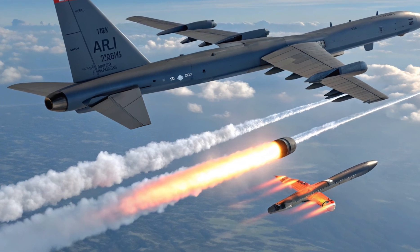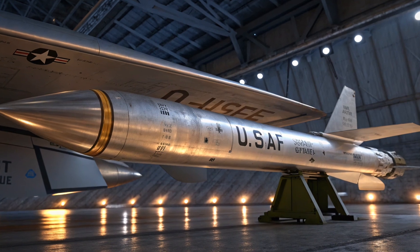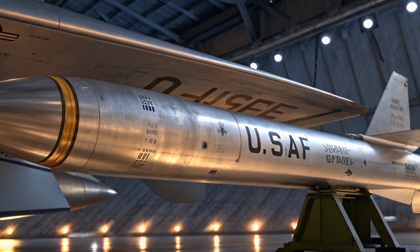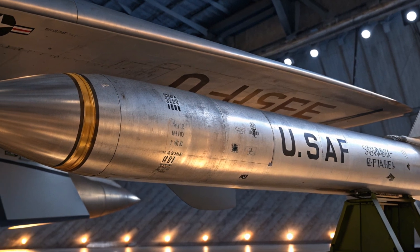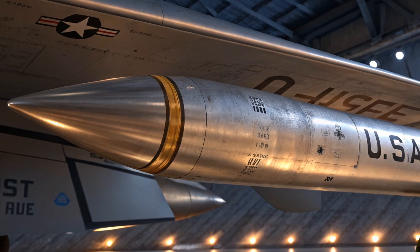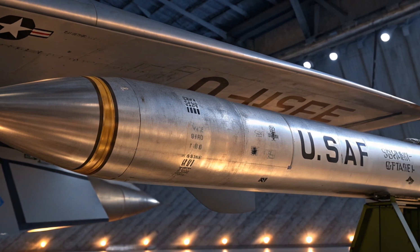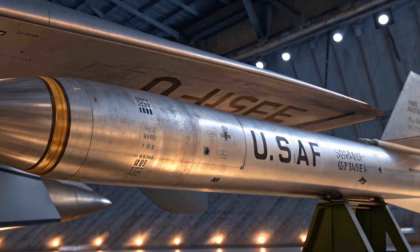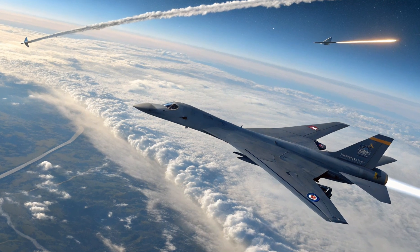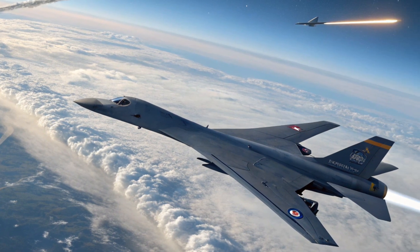Today, the ARRW is officially canceled, but the technology is alive. The US is pivoting to programs that are smaller, more reliable, and easier to deploy from multiple platforms. The HACM program, for example, is a scramjet-powered missile that builds directly on ARRW's hypersonic breakthroughs. The AGM-183A ARRW may not have made it to operational deployment, but it has already shaped the future of American hypersonic weapons. Think of it as a stepping stone, much like how early jet fighters paved the way for today's advanced stealth aircraft. So while the ARRW itself will not fly in combat, its technology ensures that the US remains a major player in the global hypersonic arms race.